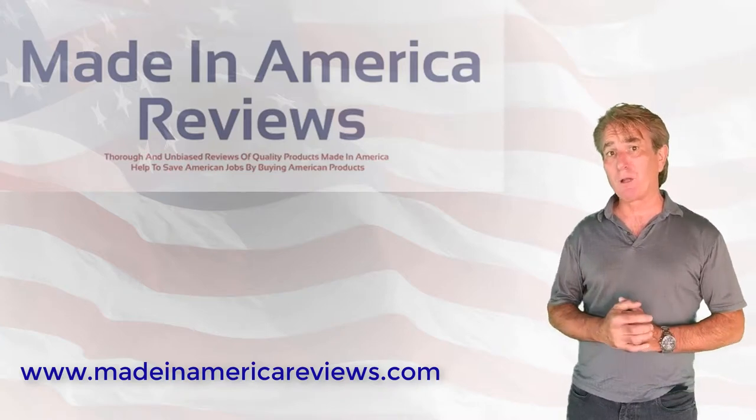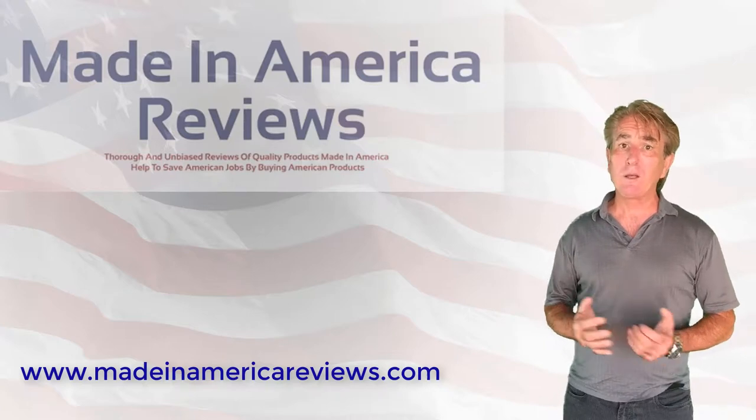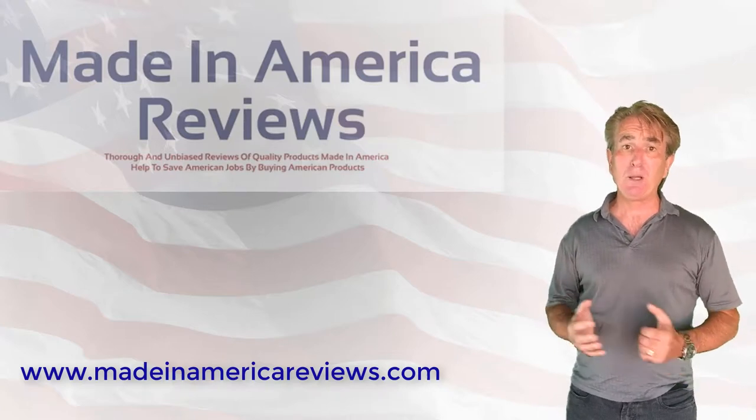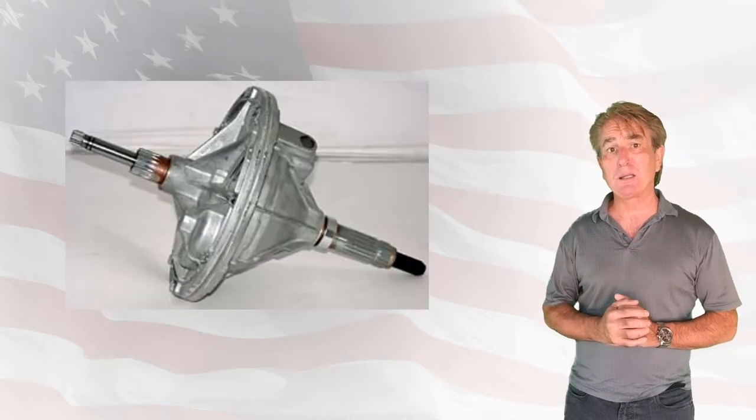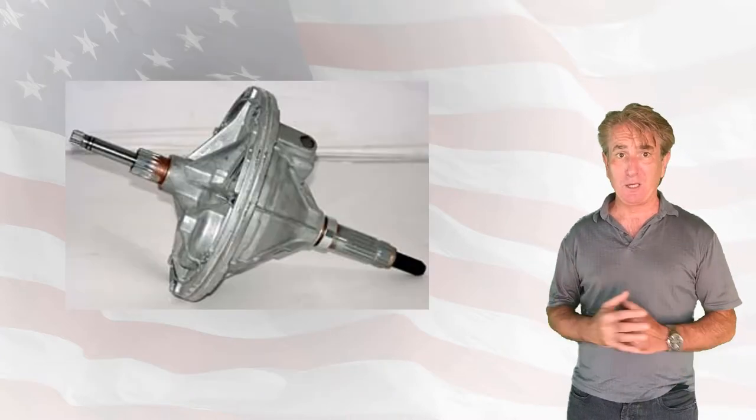Stronger parts make for longer performance. While other manufacturers choose to build their washers and dryers using plastic parts, Speed Queen uses commercial quality metal components throughout their machines.